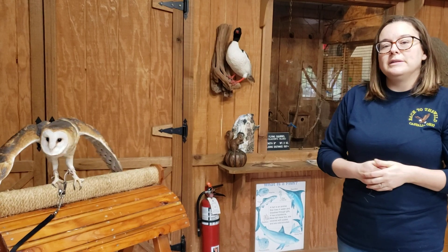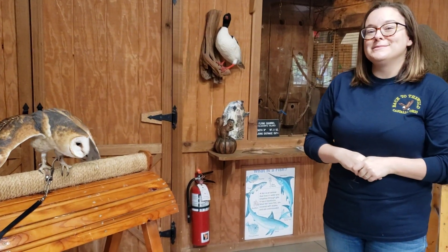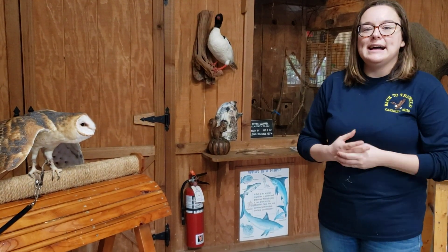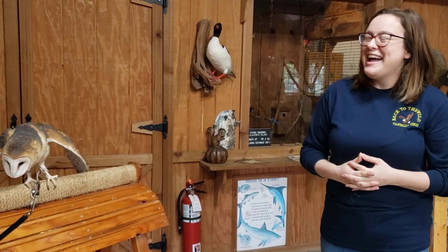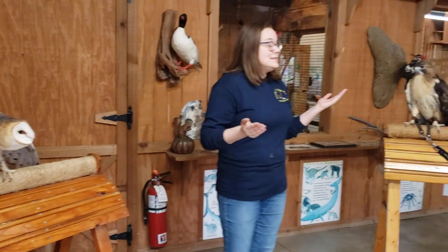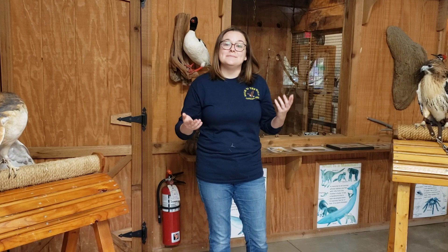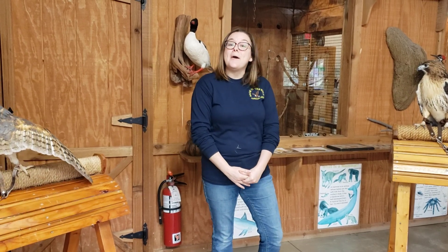Barn owls are found in Ohio, but they're more around Amish country — not so much in northwest Ohio — because they prefer to live around meadows, since they like to eat meadow voles, and meadow voles live in meadows. Around Amish country they have different farming practices, so there are a lot more meadow habitats. Not to mention, barn owls like those big old wooden barns, not the newfangled metal ones, and they can find more of those around Amish country too. But you can clearly see there's a big difference between our red-tailed hawk and our barn owl — it's not just their colors and sizes, it's because they have very different adaptations to survive at different times of day.